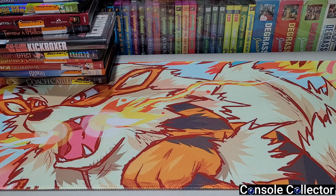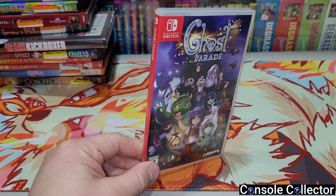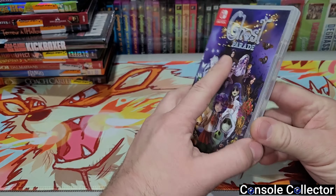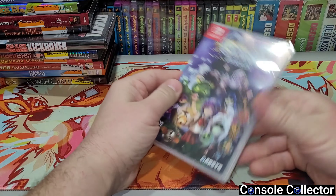I picked up this Switch game called Ghost Parade from a friend of mine, Panda Queen — she's been on this channel once. She was just selling off some games she doesn't play anymore, and I grabbed Ghost Parade from her for 20 bucks, so pretty happy with that.